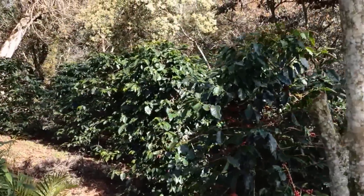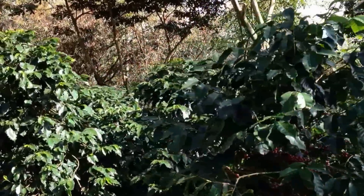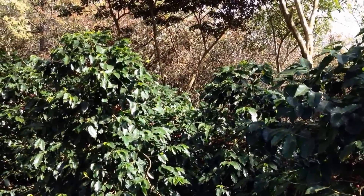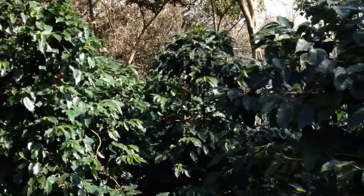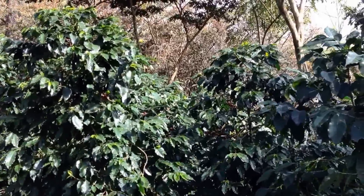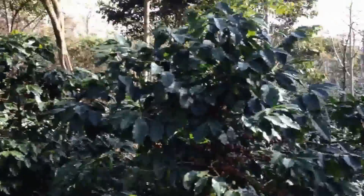So this is a shade coffee farm, and these are the sounds we should be hearing in a shade coffee farm, or in any farm really. Those are birds, and a lot of them are migratory birds that travel from as far north as Canada and spend the winters down here. We're in Capucas, Honduras.